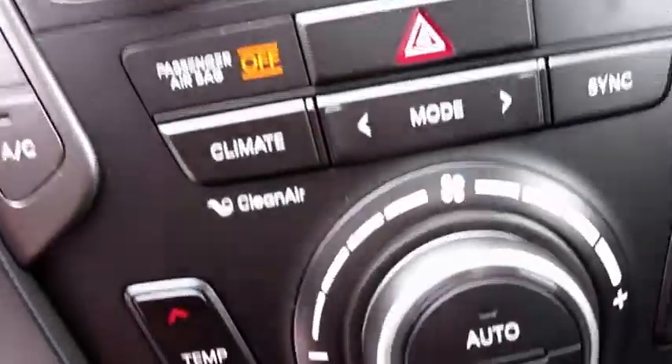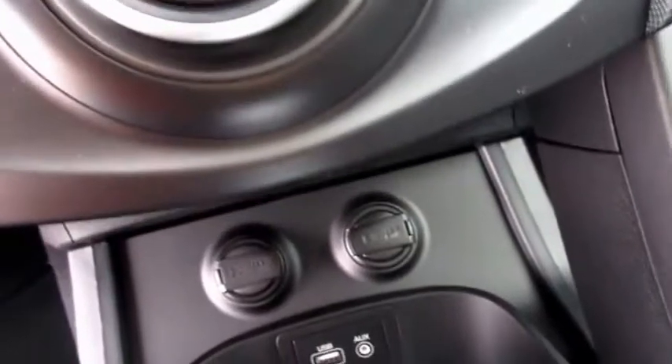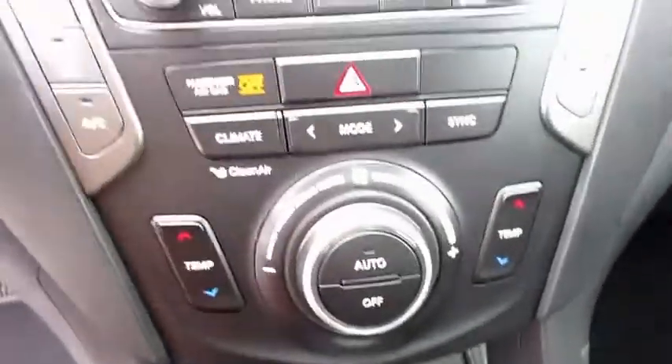The 8 inch touch screen has AM, FM, Sirius XM, CD, AUX and USB, as well as a multi-view camera — and if you're unsure about our new feature, I will link our info video below.